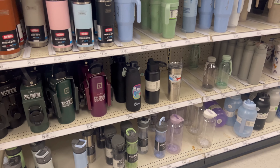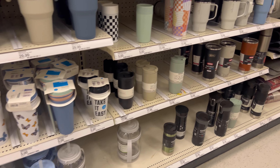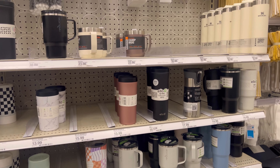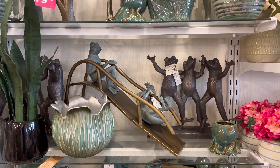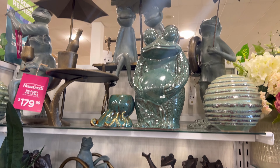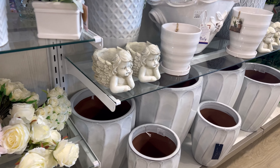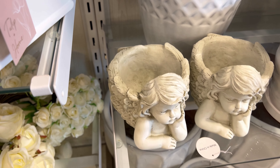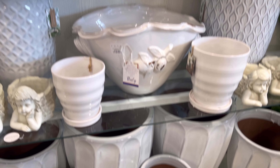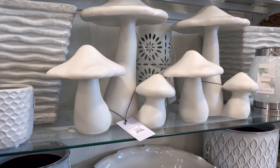For water bottles, I really wanted the Simple Modern bottle — the checker print one — but they didn't have it. My husband ended up finding it on Amazon and purchased it for me. I'll show that later. Here we are walking into Home Goods and look at all this cute outdoor decor — I want everything! I ended up going to Home Goods because I wanted new planters, which I picked up a couple of.